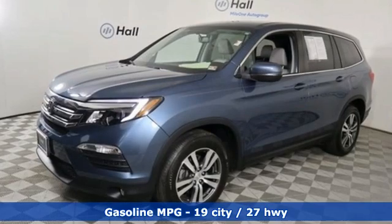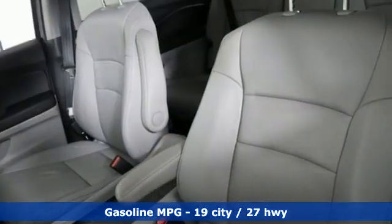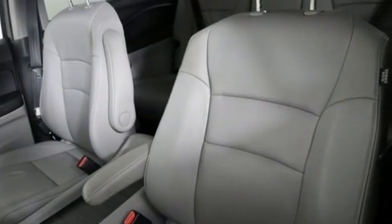V6 engine, front heated leather bucket seats, streaming audio, auto dimming rearview mirror, and dual zone climate control.